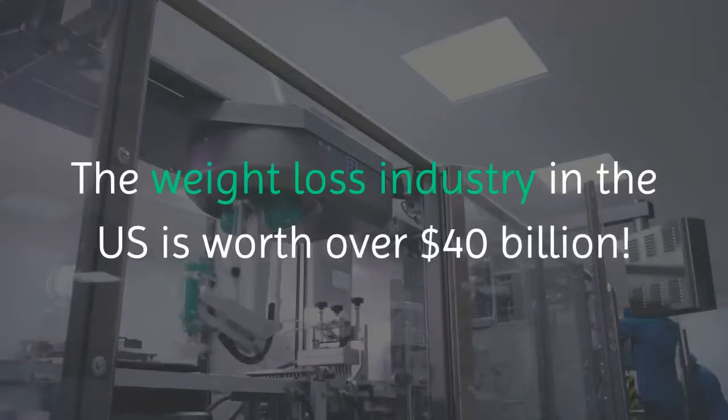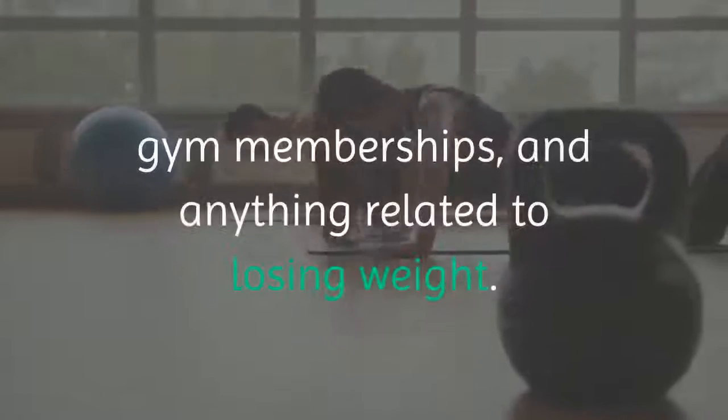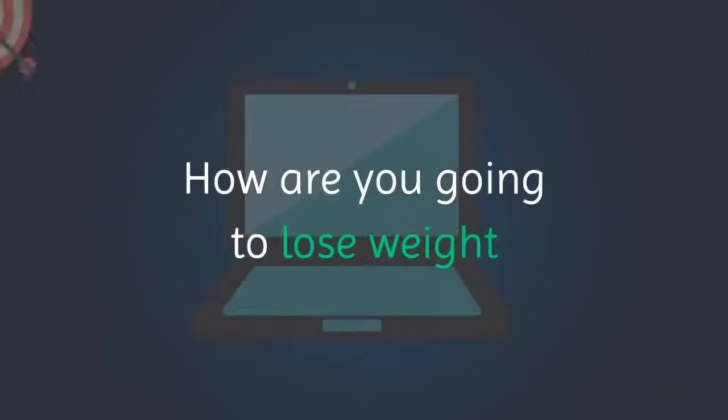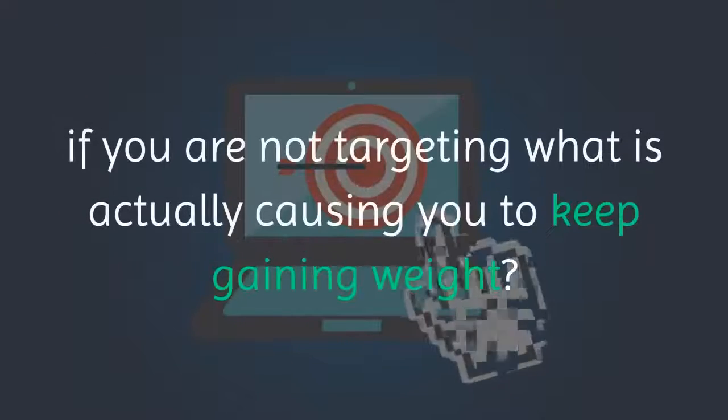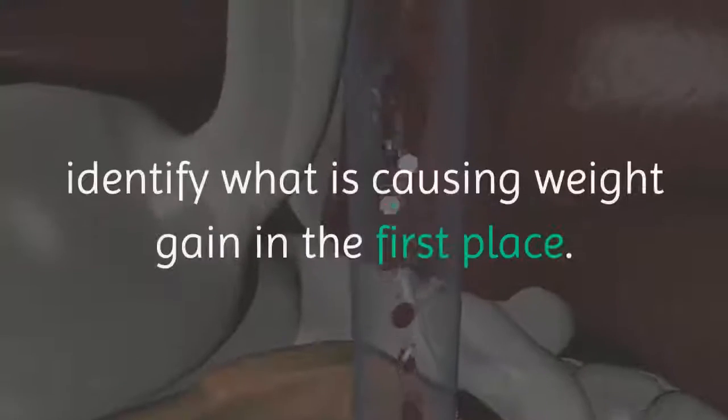The weight loss industry in the US is worth over 40 billion dollars — an enormous amount of money spent on various programs, products, gym memberships, and anything related to losing weight. How are you going to lose weight if you are not targeting what is actually causing you to keep gaining weight? A hormone called leptin is key: the first step to losing weight is to identify what is actually causing weight gain in the first place.